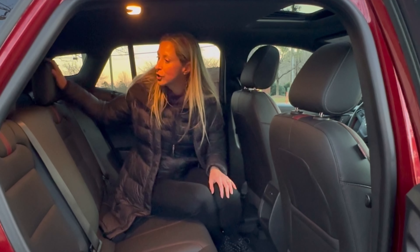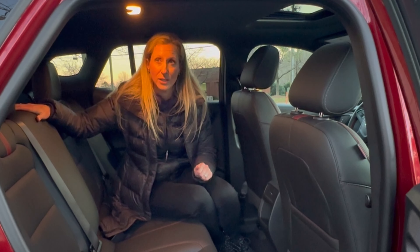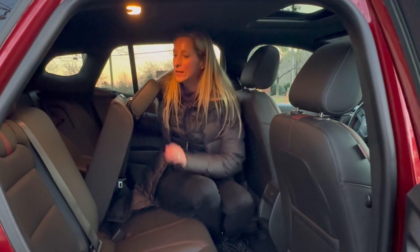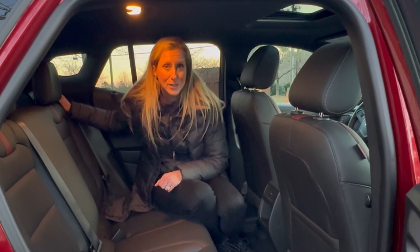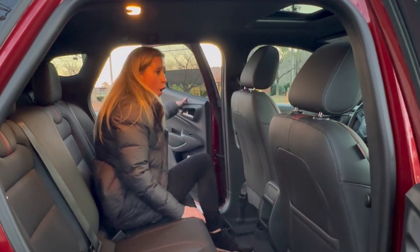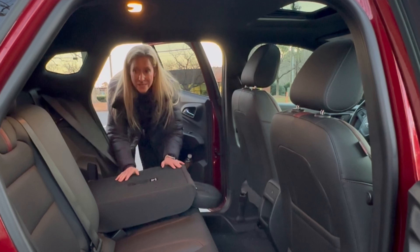To get into your hatch, you just touch this button under your bow tie. This does have a privacy cover and tons of cargo room. You do have a light, a storage cubby, three top tethers for your car seat installation, and a spare tire under here.